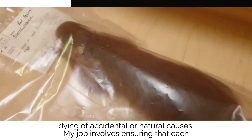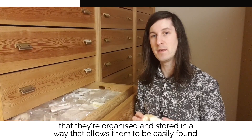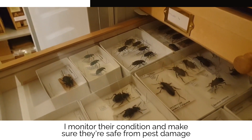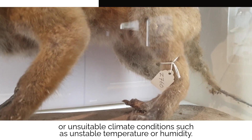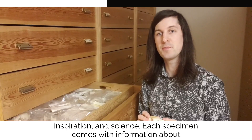My job involves ensuring that each specimen in our collection is recorded in our digital catalogue and that they're organised and stored in a way that allows them to be easily found. I monitor their condition and make sure they're safe from pest damage or in suitable climate conditions such as unstable temperature or humidity. The collections themselves are used for display, education, inspiration and science.